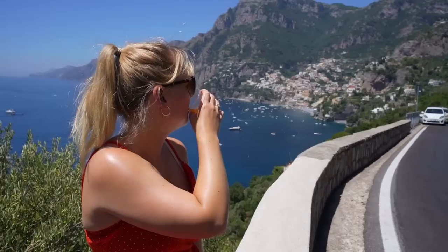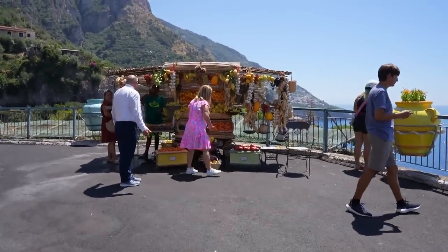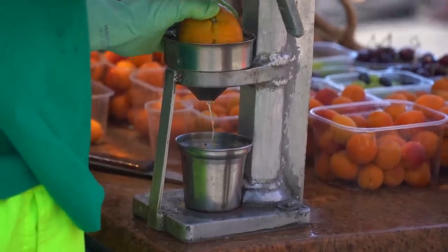Just outside of Positano, maybe around a 10-15 minute walk, there is a fruit stall overlooking that gorgeous view, and he serves loads of different fruit and also fruit juice. I've had one sip of this orange juice and oh my goodness - who needs to go to a supermarket? That is the freshest thing ever and it tastes so good. The oranges are the sweetest thing ever.